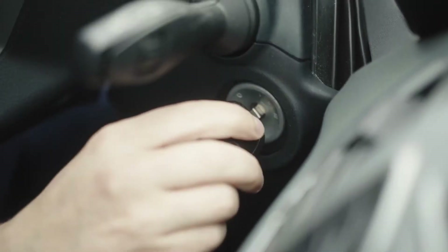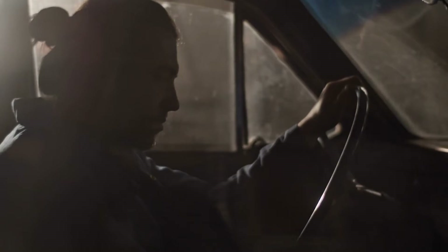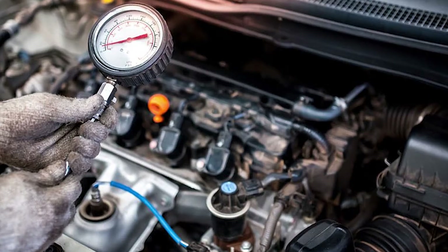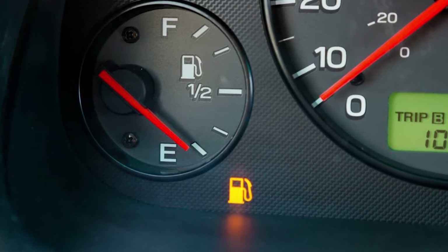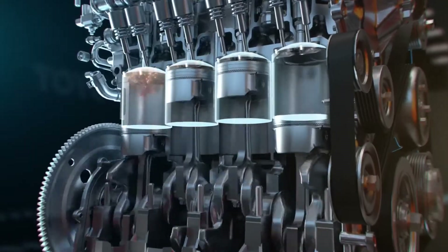If you try starting the engine and it misfires, idles roughly, or is hard to start, you might have a low compression issue. The engine might also not perform well, hesitating a lot during acceleration, and you might notice really bad gas mileage. In the worst case, if none of the cylinders have compression, the car won't start at all.